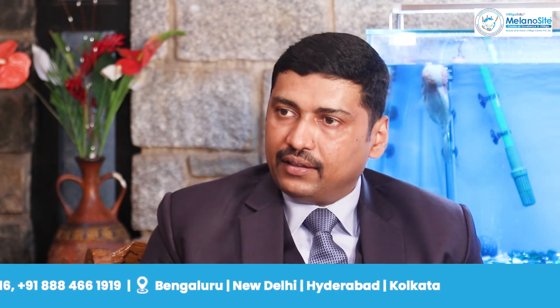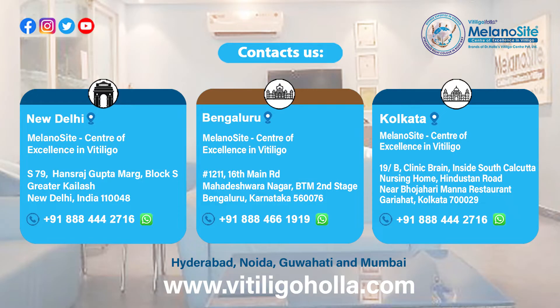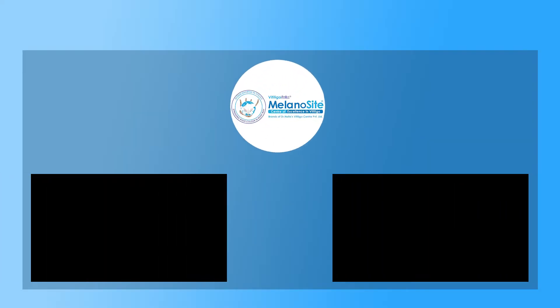There is one more category called refractory, or non-responding disease, where the patches don't respond to any treatment. For these kinds of patches, we don't do micro needling — instead we go for something called cell transplantation. For more information on treatment options, get in touch with us.